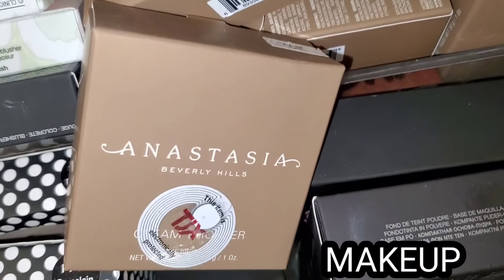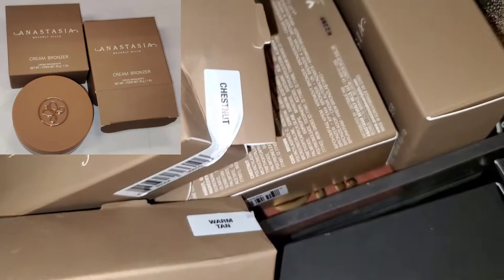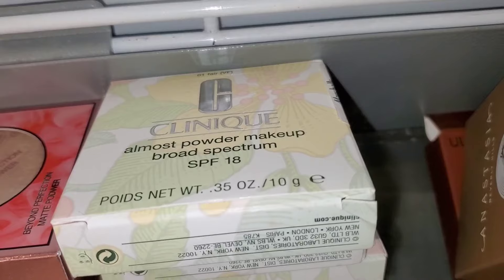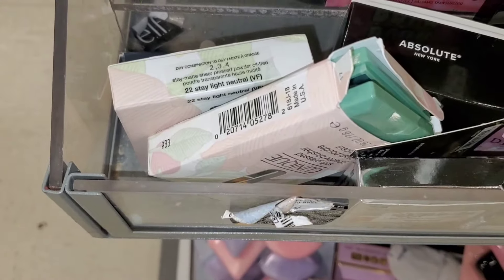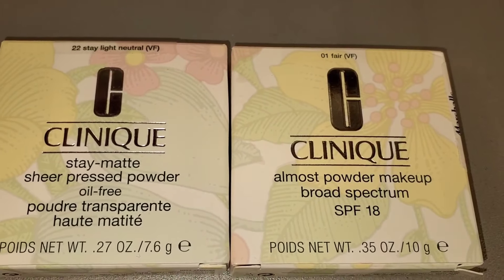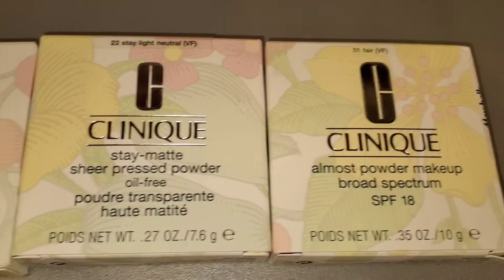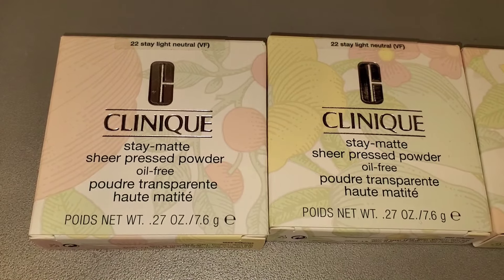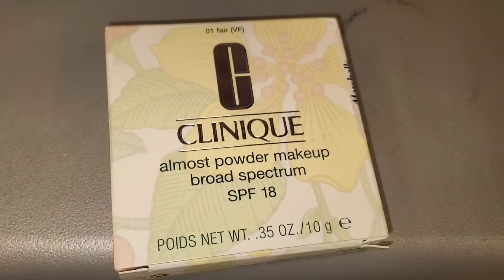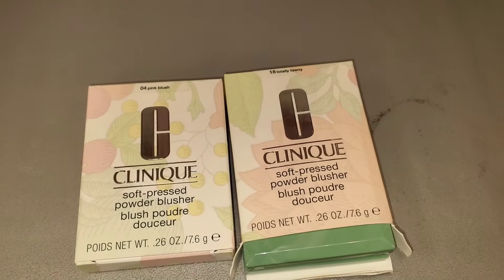At Marshall's they had more of these ABH cream bronzers. I found the shade Warm Tan, also the shade Chestnut and the shade Cool Brown — those were going for $13 each. Then these Clinique Almost Powder Makeup as well, and the Clinique blushes. They had two different Clinique powder foundations. This one is Almost Powder Makeup Broad SPF 18 in the shade Fair. They also had Stay Matte Sheer Pressed Powder, which had the shade Light Neutral. Both of these were going for $13 each.